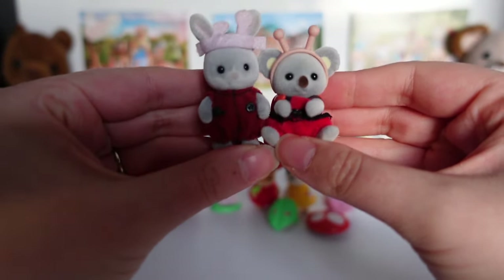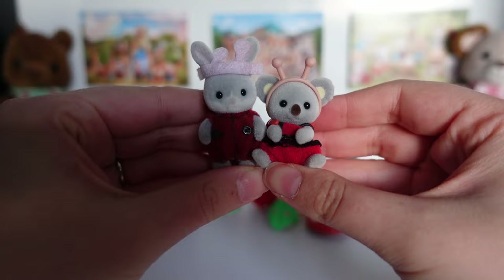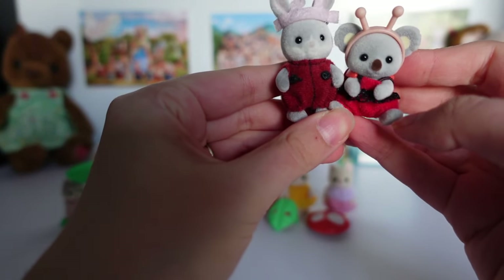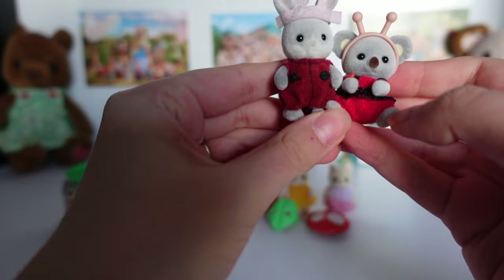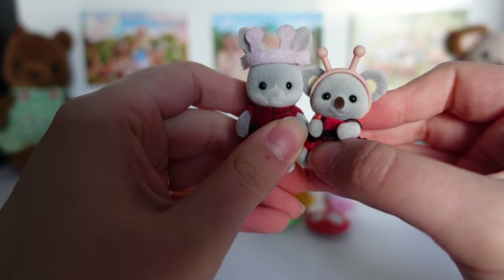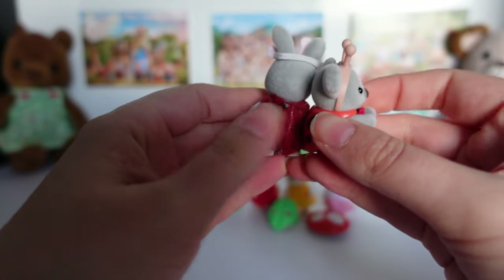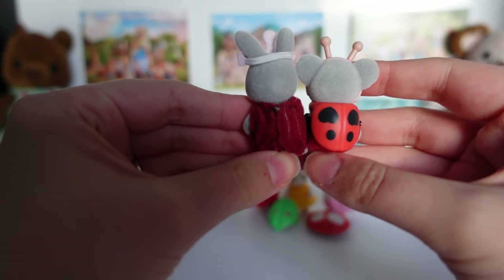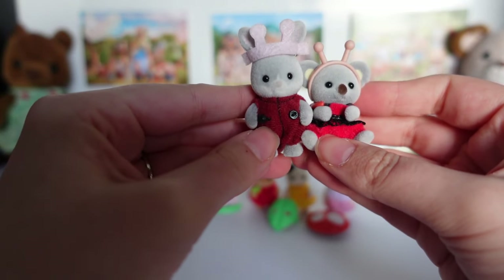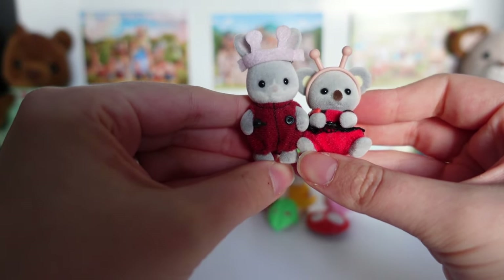Here is another ladybird costume on Charlie Cottontail from the Bug Biddy set. The spots on his costume are just black buttons, and the red is a darker shade too. I like both headbands though. Charlie's outfit has Velcro at the back. I guess it's just a preference which style you prefer — they'll be friends in my collection.